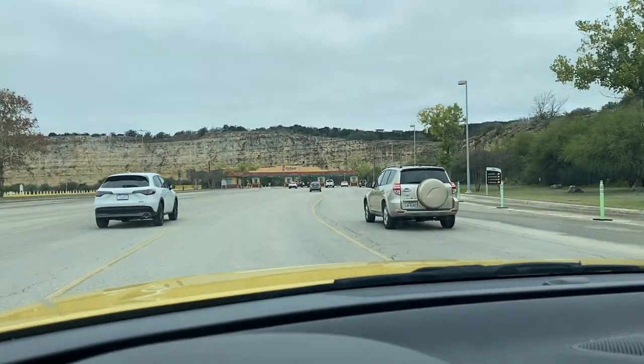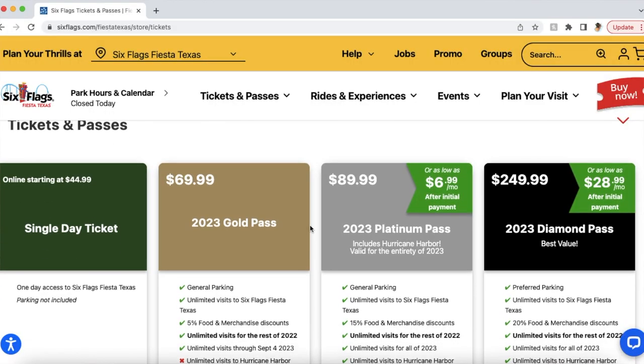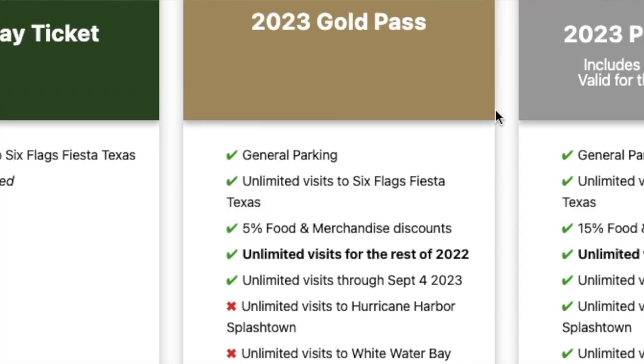The biggest hidden expense is going to be parking. As you show up, the parking fee is an astounding $32 per vehicle for parking all day at the park. What many people don't realize is that season pass holders get free parking, and the difference between a regular ticket and a season pass most times of the year is just around $20. If just one person in your party purchases a season pass, not only do you save on parking, but you also get a 5% discount on all food and merchandise — and only one person in your party needs a season pass for the entire car to have free parking.